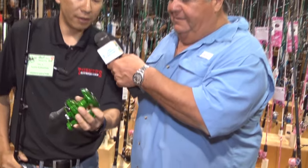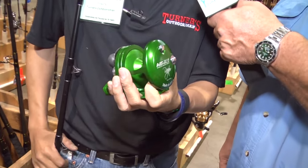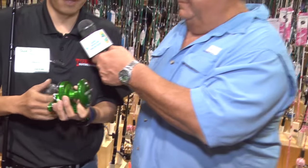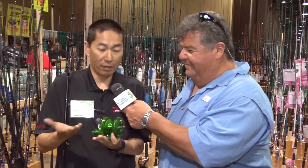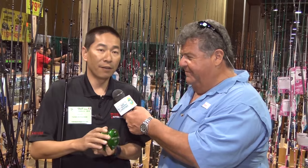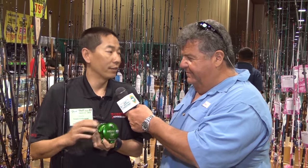I just happen to have here an Avid Blem — this happens to be a JX Raptor. We still have tons of Blems left. We've gone through a lot, but we still have a huge selection available. As you can see, there's nothing wrong with this reel. It's just, like a lot of them, you can't tell what's wrong with them. Still factory warrantied. The best savings at the show on any Avid reel is in our booth.